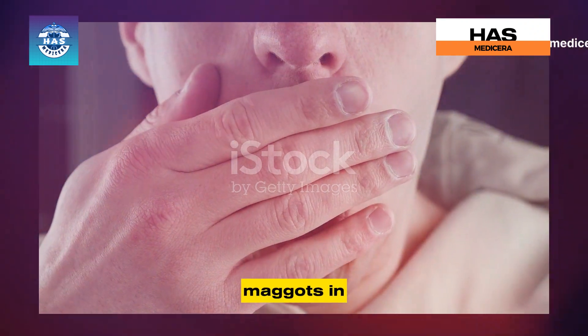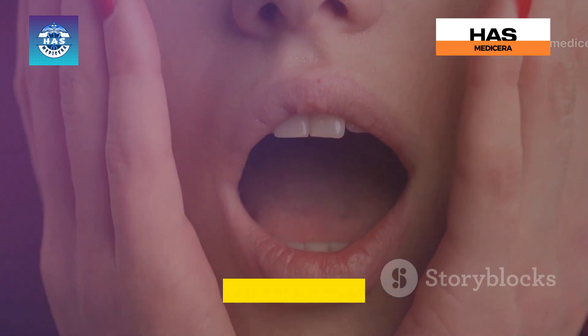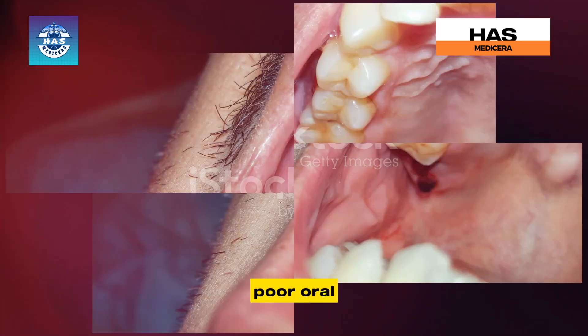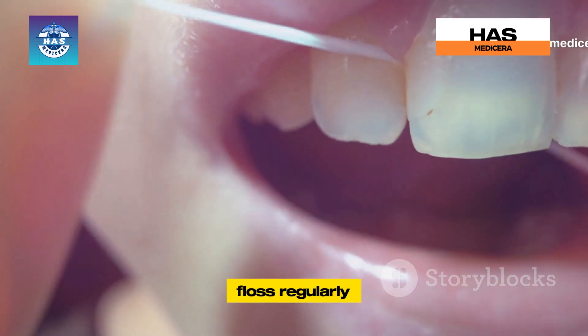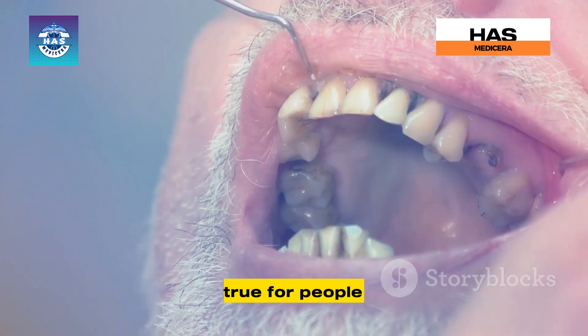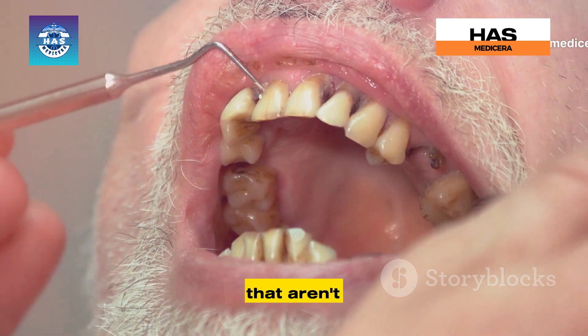While the thought of maggots in your mouth might seem like something that only happens in extreme cases, the reality is that anyone can be at risk of oral myiasis, especially in certain conditions. Poor oral hygiene is a major risk factor. When we don't brush and floss regularly, food particles and bacteria accumulate in our mouths, creating an environment that attracts flies. This is especially true for people with neglected teeth, gum disease, or those who wear dentures that aren't properly cleaned.